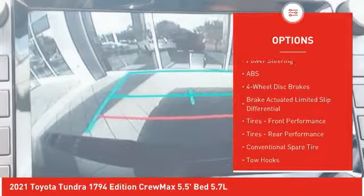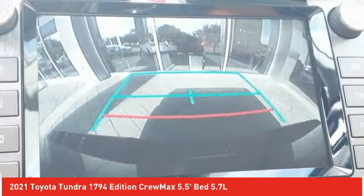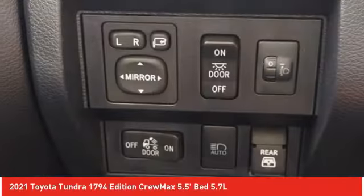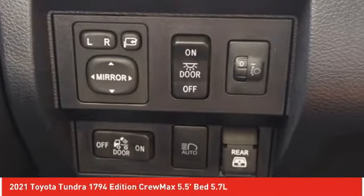Remote engine start, brake assist, traction control, stability control. If you like it online, you'll love it in your driveway. Take it for a spin today.